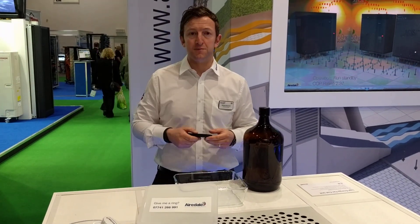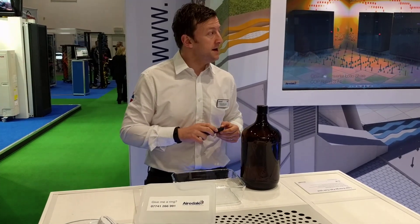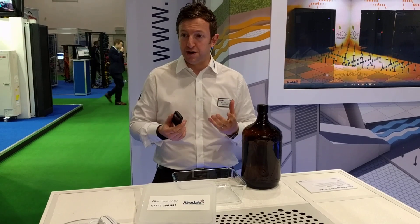What I'd like to do for you now is demonstrate something that is on our stand here. This is our direct chip cooling solution, which uses a dielectric fluid within the system as a cooling medium.